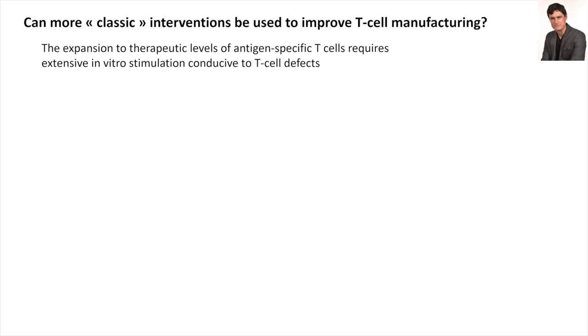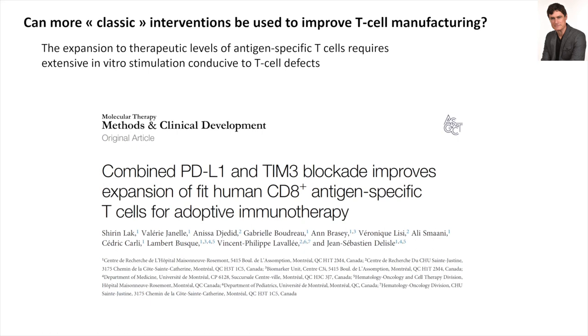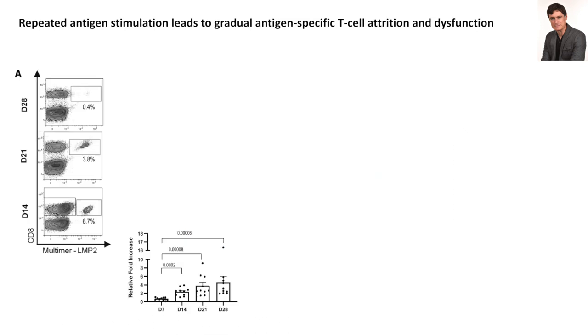We have also tried more classic interventions to increase T-cell manufacturing. In a recently published study, we were able to improve antigen-specific T-cell expansion in a clinical-compliant system by blocking during manufacturing the PD-L1/PD-1 axis and TIM-3.